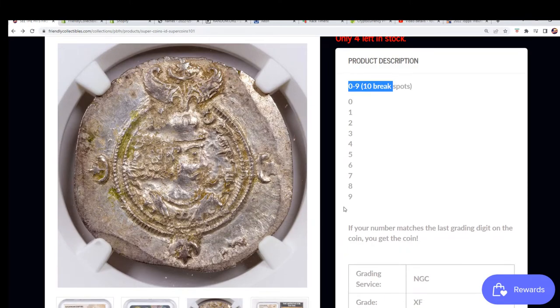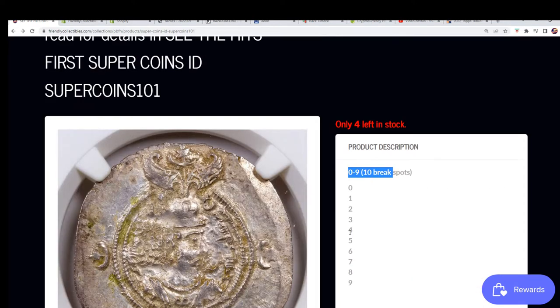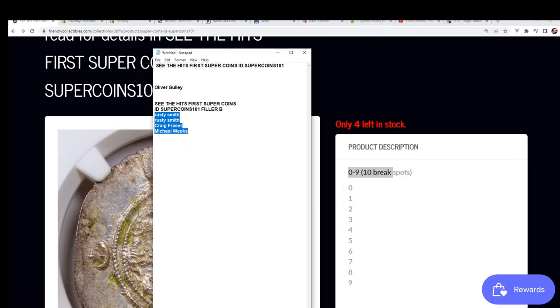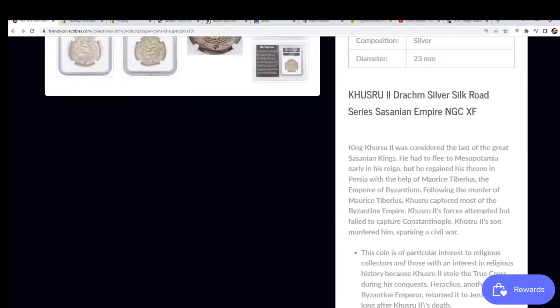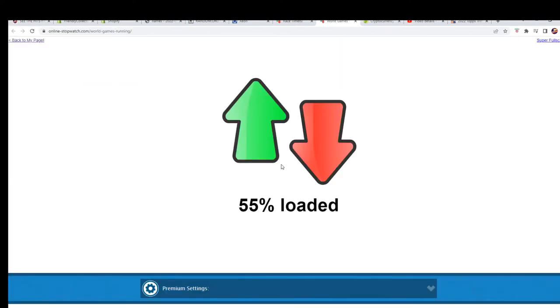What a neat looking piece. There's a ton of different write-up and history on this coin that make it very, very interesting to own. This is the filler where there is going to be one winner who gets two of the numbers, so there's a lot on the line here — like two spots up for grabs, $40 value right here.